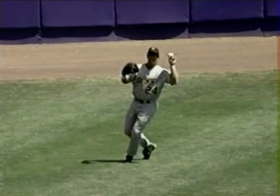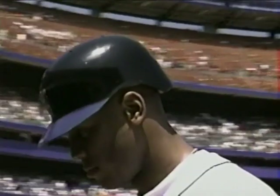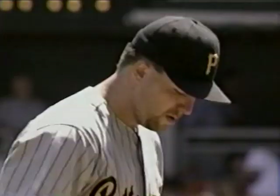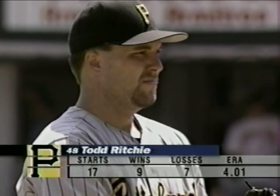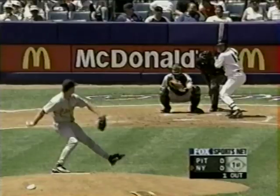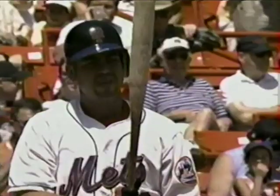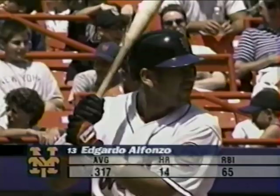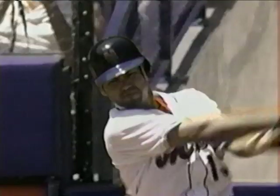Line to center — Giles makes the catch. Cedeno back to the bench as Edgardo Alfonso steps in. A 4.01 ERA in 17 starts for the right-hander, 62 strikeouts in 107 and two-thirds innings. Nothing and one to Fonzie. Alfonso had a couple more hits in last night's game — he's 10 for his last 20. His highest single-season average was two points lower than where it stands today; a couple years ago he hit .315, now he's at .317. Producing runs out of the two-hole.